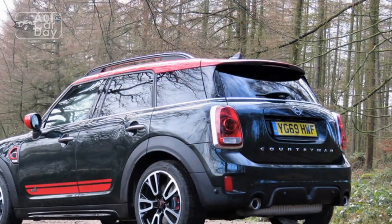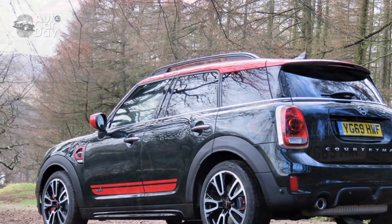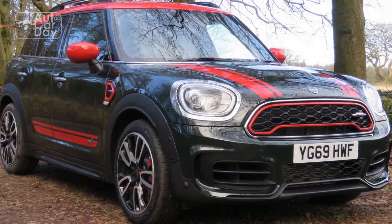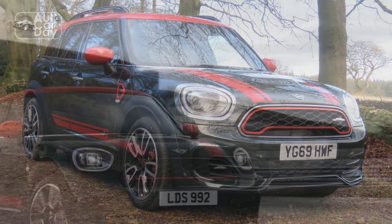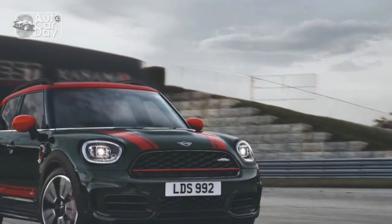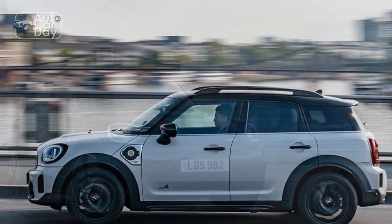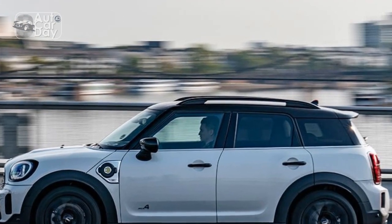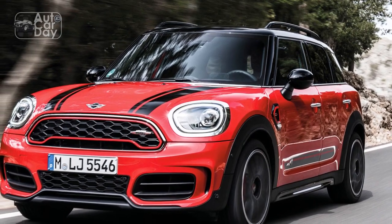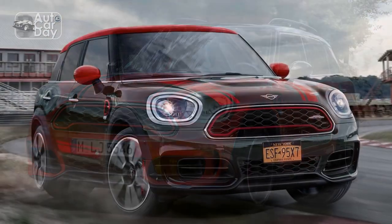Even the ballistic Mini John Cooper Works GP can't outrun this Countryman up to 60 mph. If you have the chance to take the JCW to a safe, controlled environment, you'll be able to reach a top speed of 155 mph. Even the turbocharged Mazda CX-30, one of the most powerful small SUVs around, can't match the Mini's eagerness off the mark. Paired with a quick-shifting automatic transmission and sharp handling, the Mini is an unusually fun crossover.